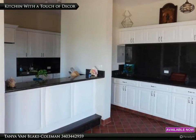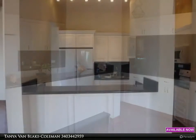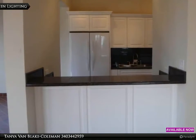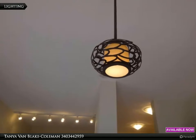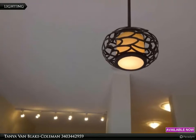Add your own touches to personalize this beautiful kitchen. There are three different lighting levels: recessed, pendant, and bar lighting. Create a mood or make sure you see everything while prepping food.